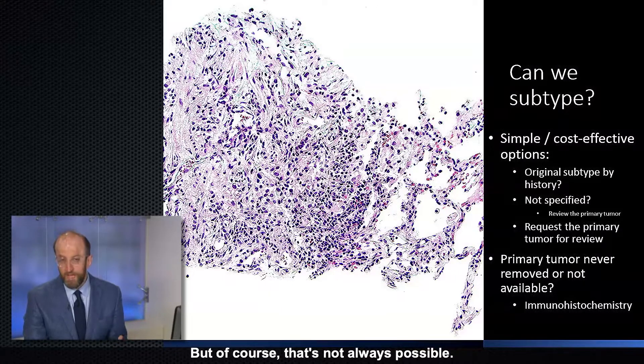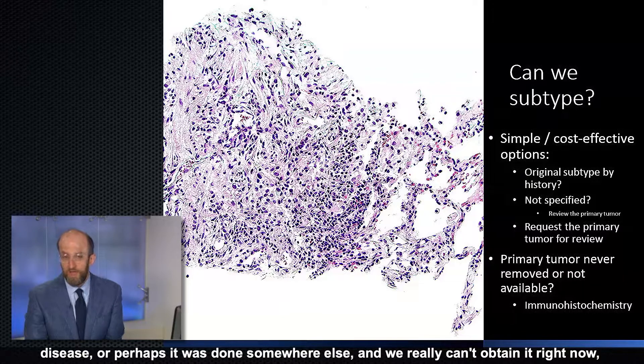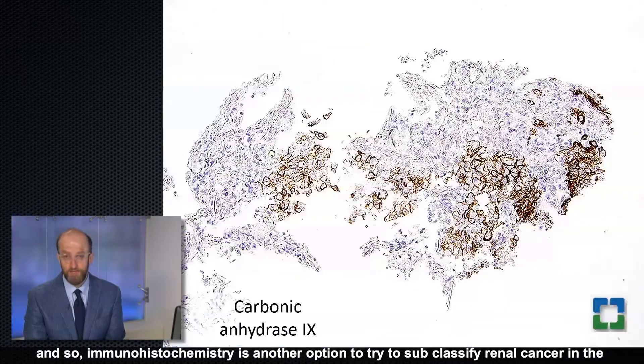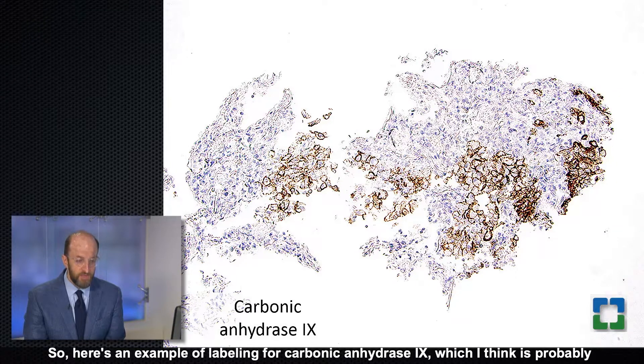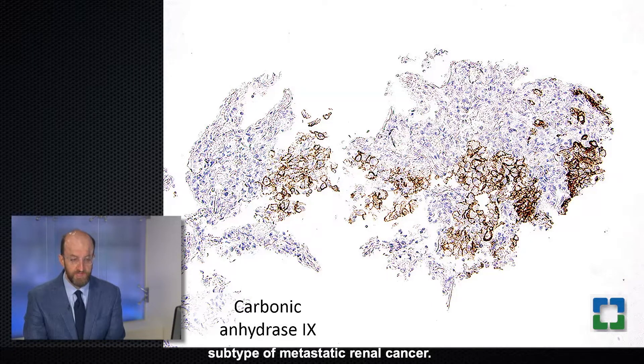Of course, that is not always possible. Sometimes the primary tumor has never been removed because the patient has metastatic disease, or it was done elsewhere and we cannot obtain it. Immunohistochemistry is then another option to try to subclassify renal cancer in the metastatic setting. Carbonic anhydrase 9 is probably one of the best markers we can use to try to confirm a diagnosis of clear cell subtype of metastatic renal cancer.